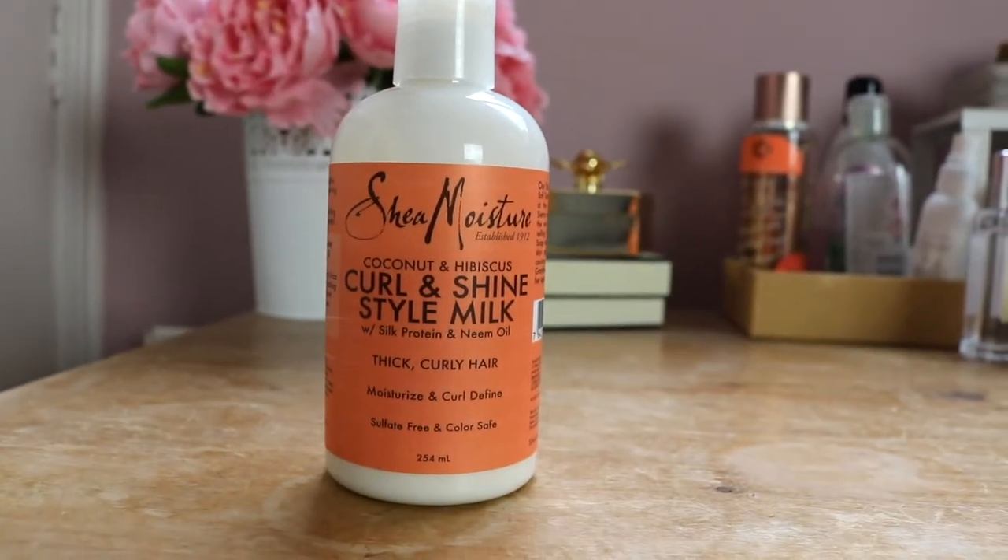Another similar product — well, this is more of a styling milk, a creamy type — is the Coconut and Hibiscus Curl and Shine Style Milk for thick curly hair from Shea Moisture. My hair is not thick; I have very fine hair and not a lot of it. It smells really good. It works if I just want to really moisturize my hair without necessarily styling it. It contains silk protein and neem oil, so it's a nice leave-in treatment, maybe if you're not going anywhere but just want to treat your hair.